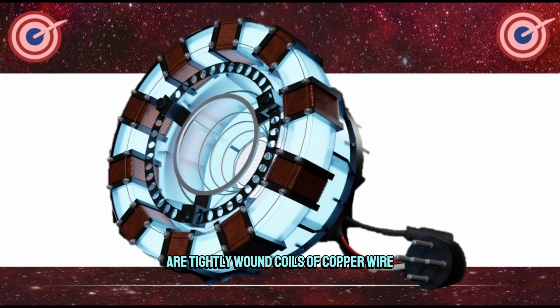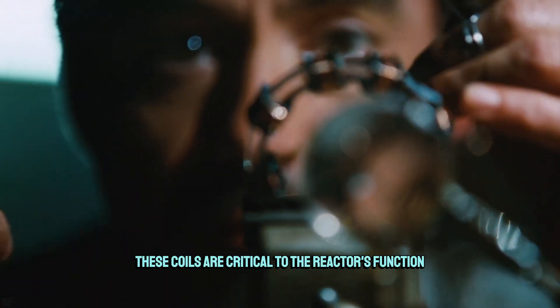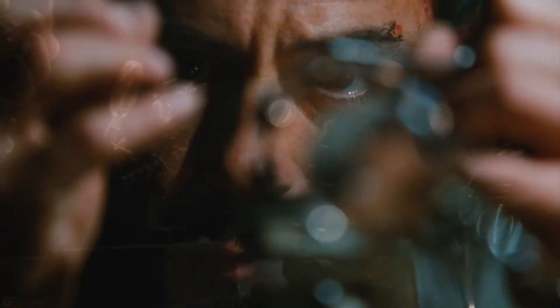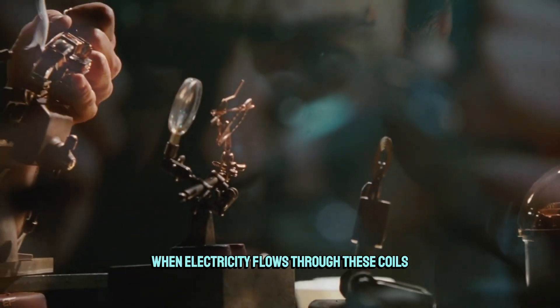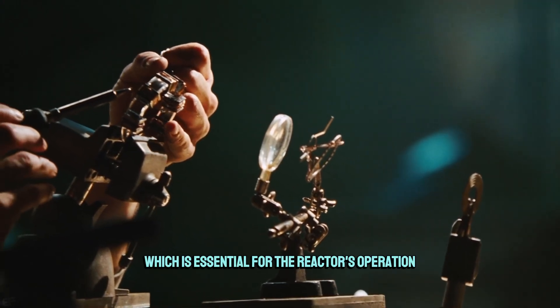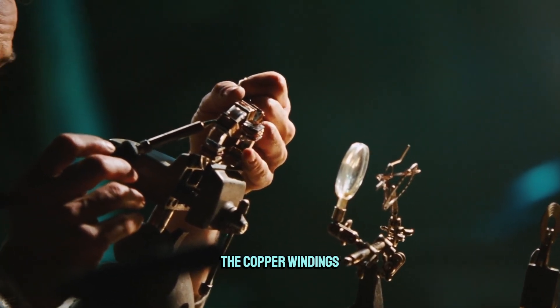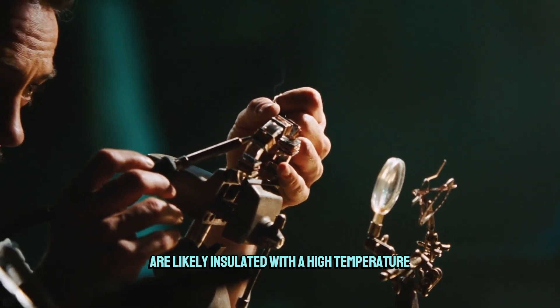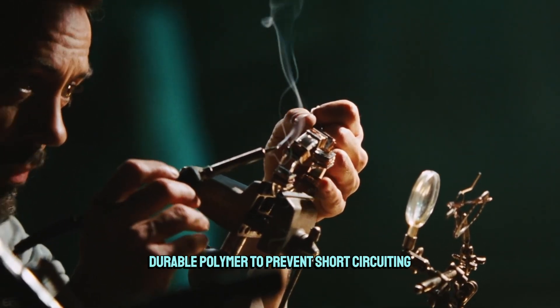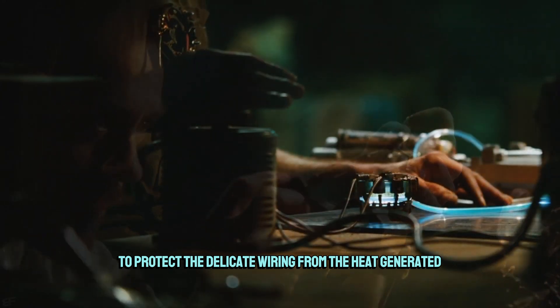Surrounding the central core are tightly wound coils of copper wire, an excellent conductor of electricity. These coils are critical to the reactor's function. When electricity flows through these coils, they generate a powerful electromagnetic field, which is essential for the reactor's operation. The copper windings are likely insulated with a high-temperature, durable polymer to prevent short-circuiting and to protect the delicate wiring from the heat generated during operation.